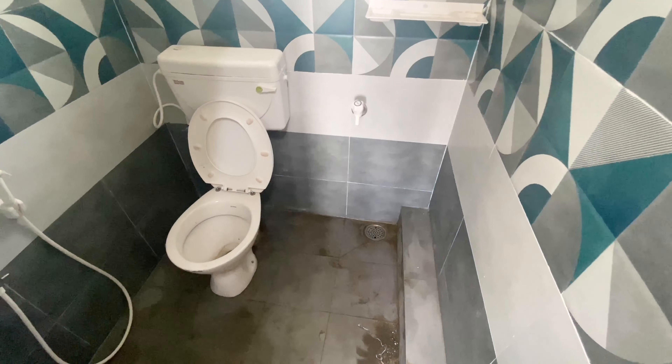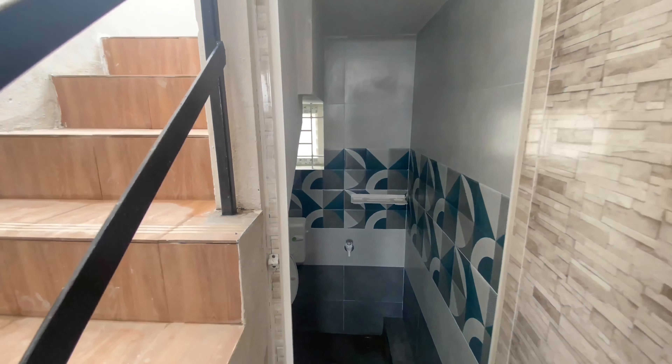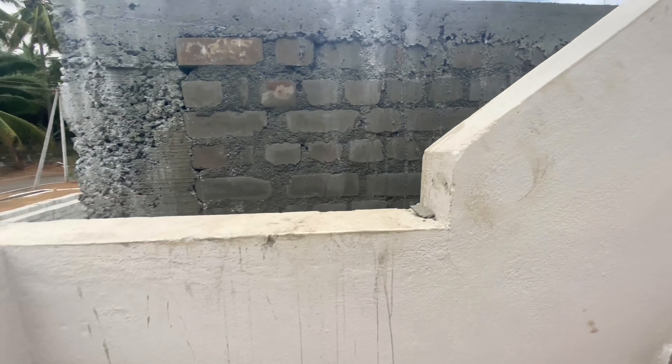Moving to the bedroom, the size is 10x11. There is good storage with a loft shelf on top. The door design is also fitted in this space.